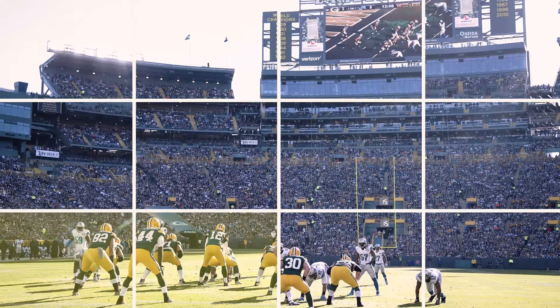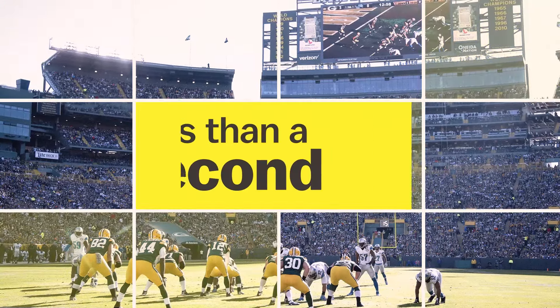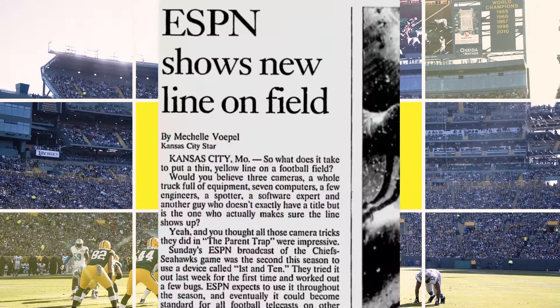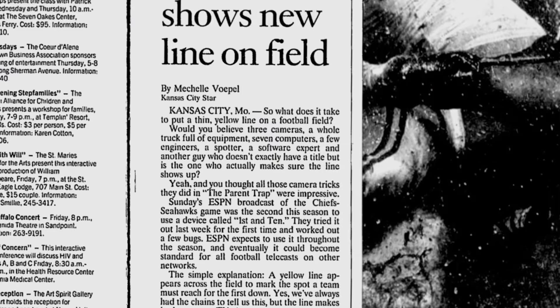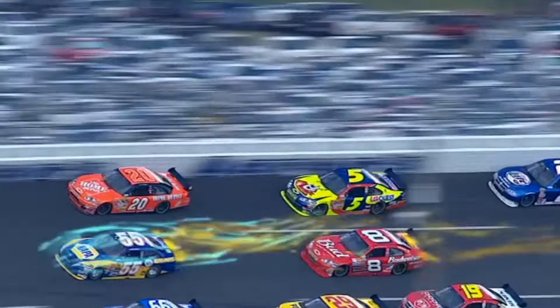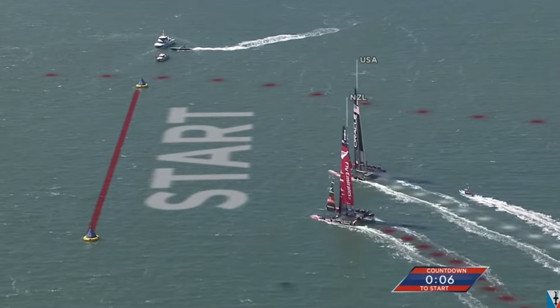The whole yellow line process delays the live broadcast by less than a second. And not surprisingly, it was an immediate success. Sport Vision won an Emmy for it and went on to make virtual visual aids for NASCAR, baseball, sailing, and the Olympics.